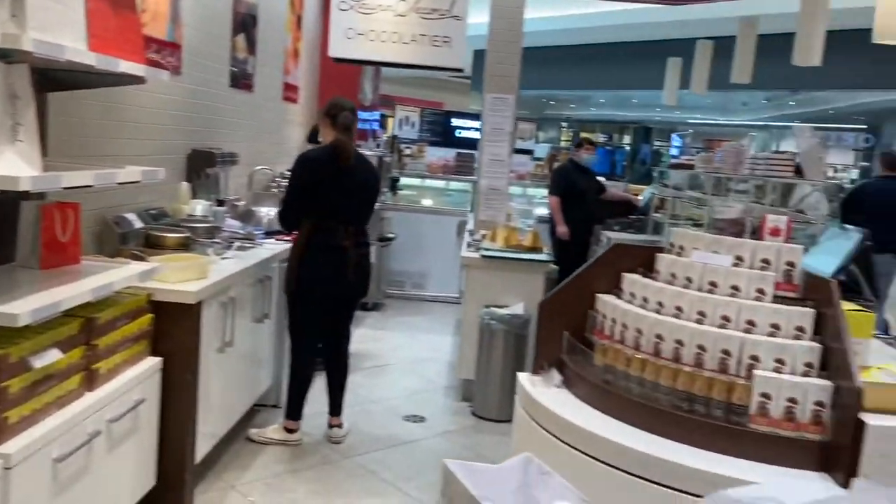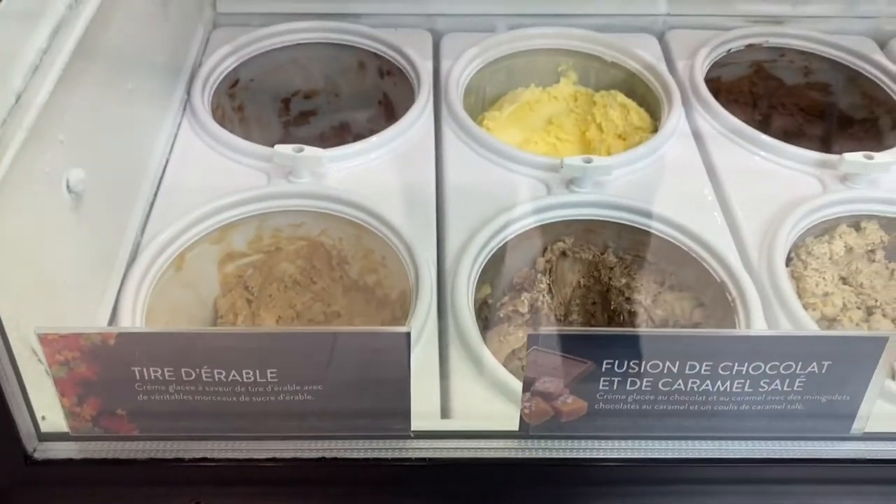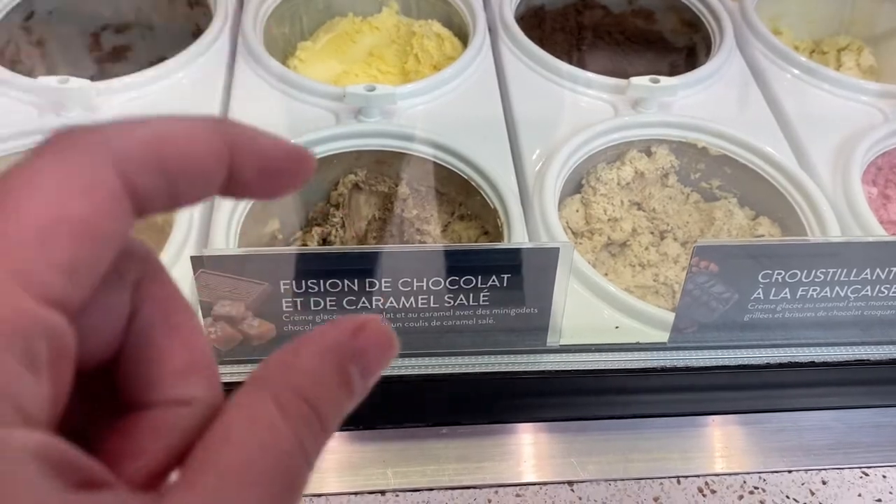There's a section over there for ice cream. The ice creams are really good, and when they give it to you they put a small piece of Laura Secord chocolate on top.